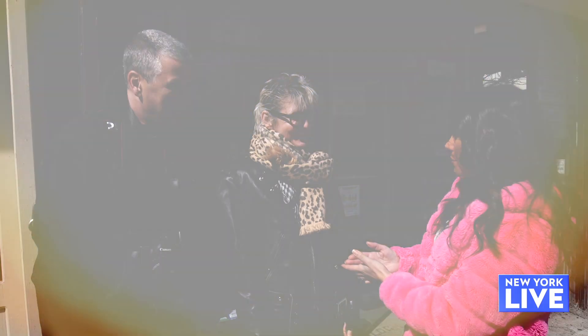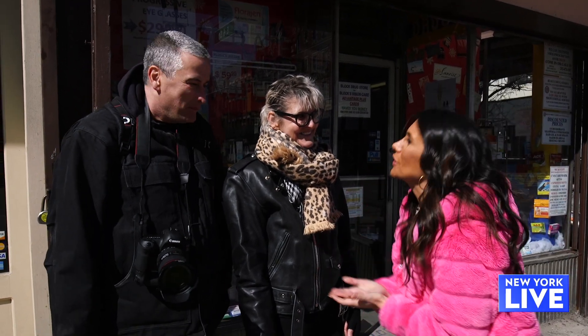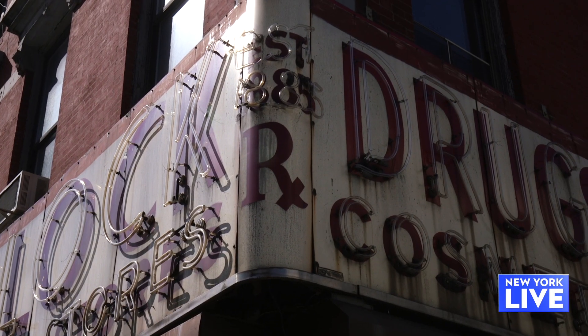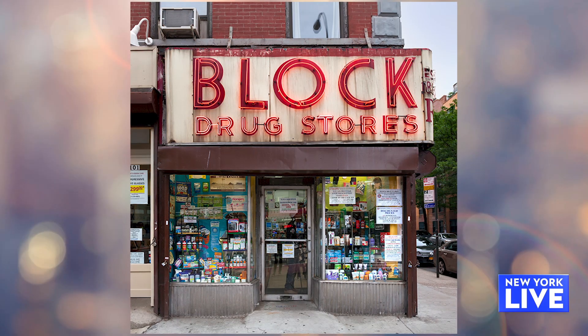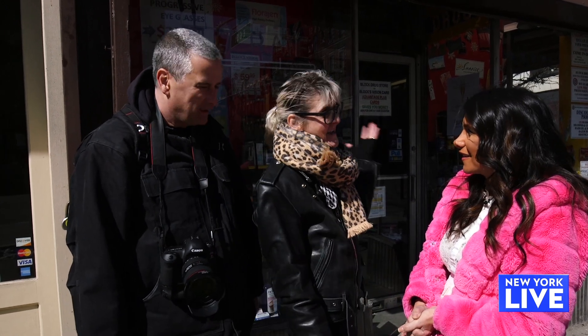Something has changed within me after spending the day with you guys. We're walking down the block and whenever I stop and see something like this beautiful store we're in front of now, I'm curious about it. We're in front of Block Drug Stores and it's the oldest business we're visiting today — it's been here since 1885. It has a gorgeous neon sign that wraps around the corner and looks really beautiful at night when it's lit up.